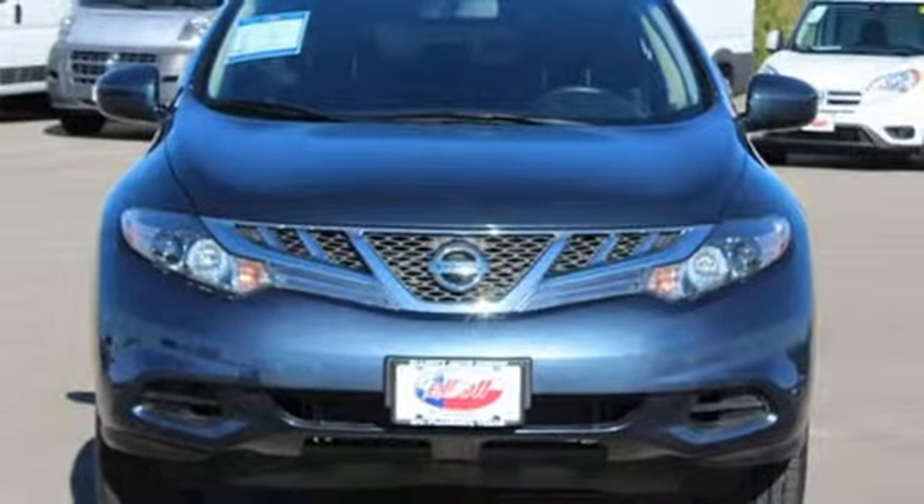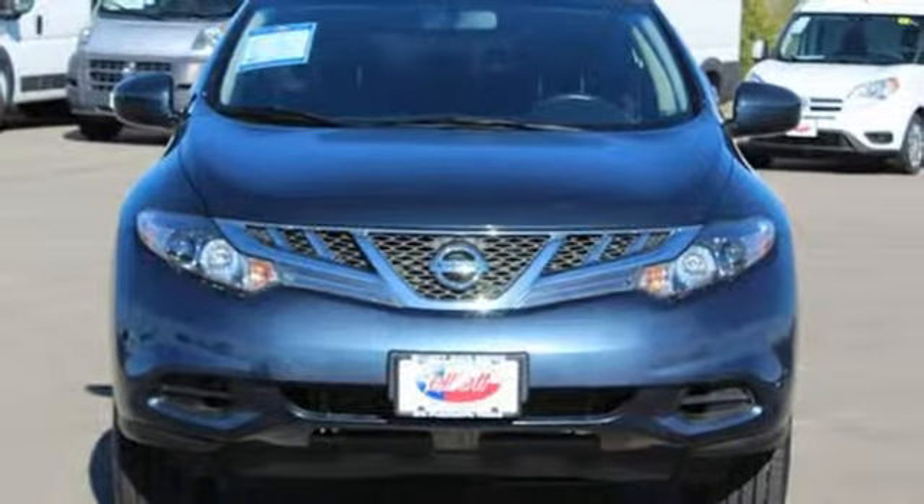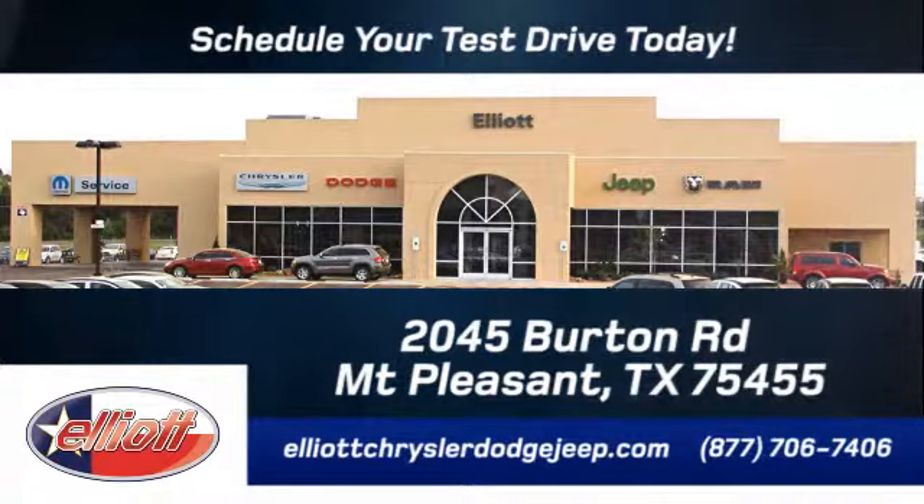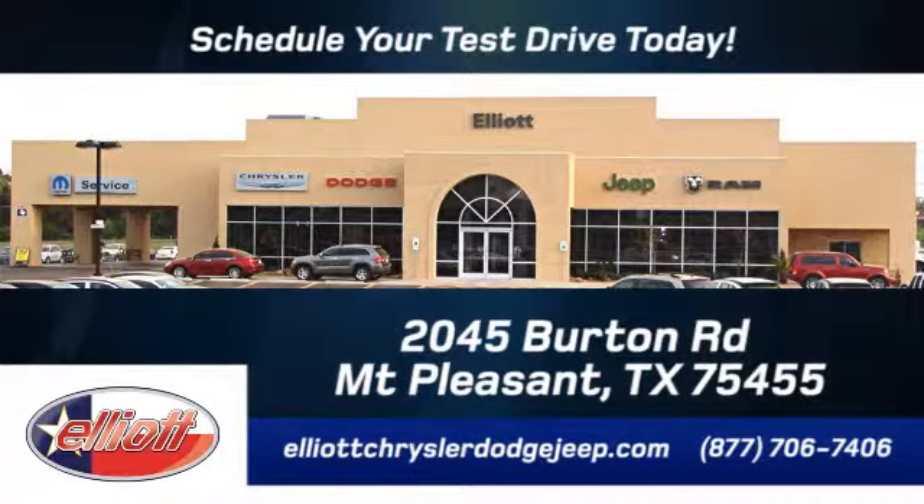Stop in and see this amazing Murano today. Elliott Chrysler Dodge Jeep — schedule your test drive today. We are located just off I-30 on Burton Road in Mt. Pleasant.